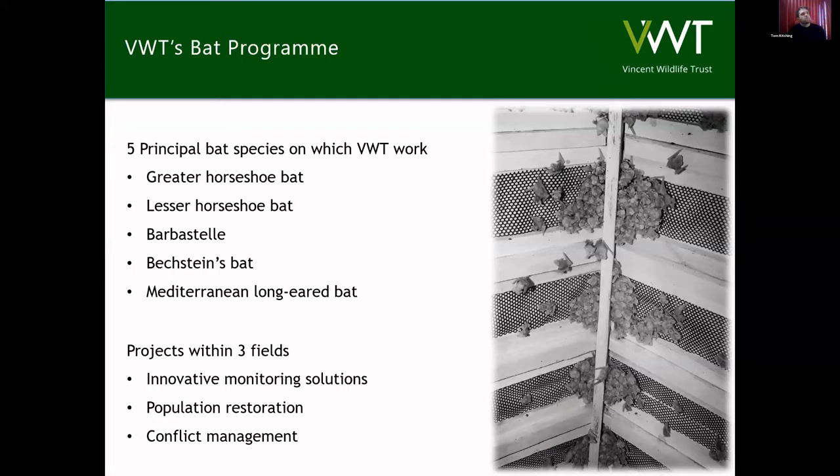Our bat program at Vincent Wildlife Trust has five principal species that we work on: Greater and Lesser Horseshoe bat, the Barbastelle, Bechstein's bat, and Mediterranean Long-eared bat. There are other bat species we work on as well, but our core work is focused on these species. Our projects fall within the fields of monitoring solutions — more focused on rarer woodland species where we've had projects in conjunction with Fiona and her team — population restoration, and conflict management, with population restoration really talking about our work with the two horseshoe species.